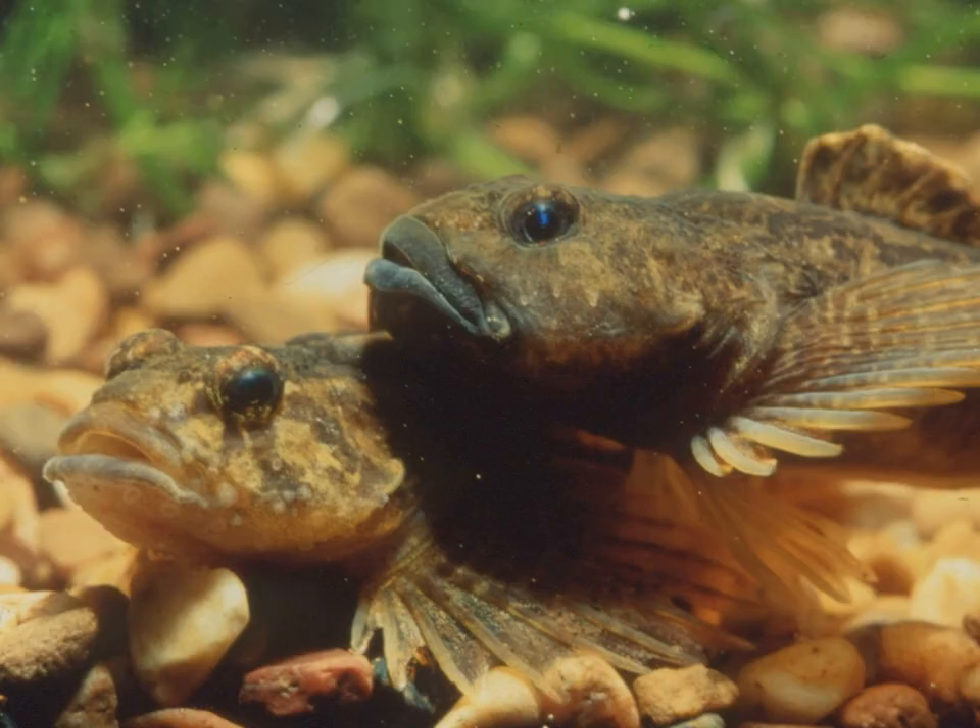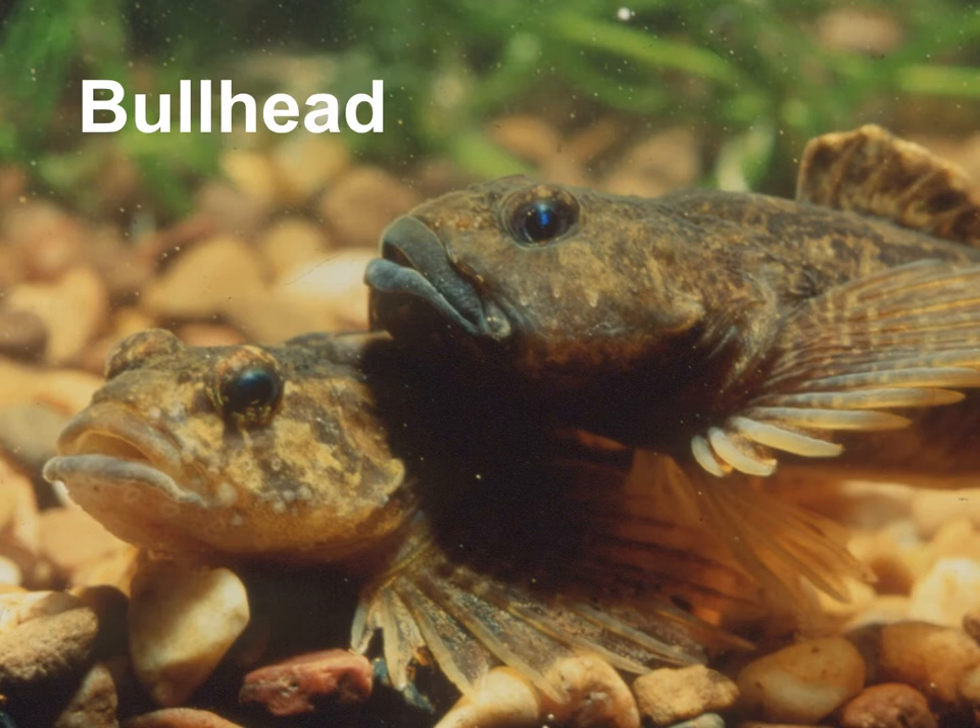These are cool — these are bullheads. A cool fact about a bullhead is that it's actually the male that looks after the eggs. The male will stay by the eggs and use its big fins to fan them, creating lots of bubbles and oxygen so the eggs have enough oxygen. It will stay there for up to two weeks, just fanning the eggs.